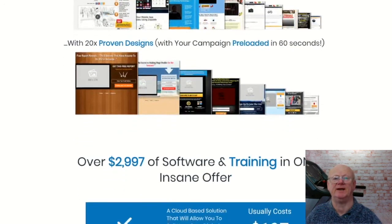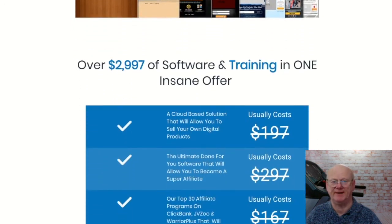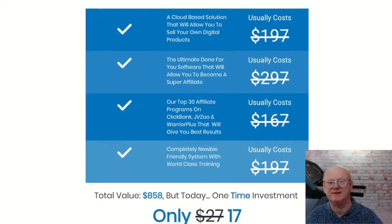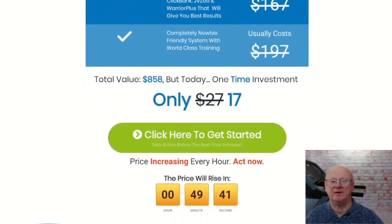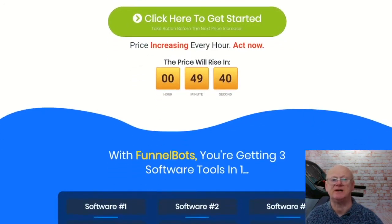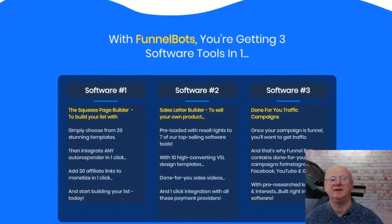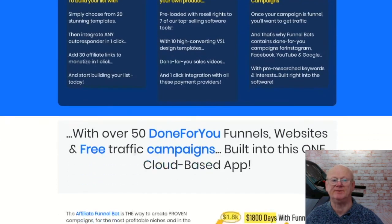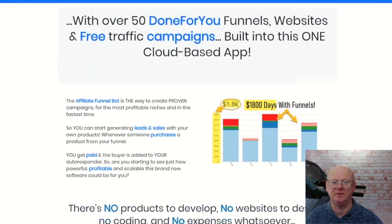Bonus one: step-by-step video training where you are going to be shown how to deploy these everything-done-for-you campaigns in seconds. Bonus two: the Quick Start PDF — it is going to make it easy to launch your very first funnel fast. Bonus three: as well as having everything already pre-installed and ready to go inside your online members area, you are also going to get the campaign zip file, which contains everything — the affiliate programs, all the links for all the products, etc. Bonus four, only available during the launch period: you are going to get permission to give these software bots away as free bonuses, making them ideal for building your lists fast. These lead magnets are really second to none — simply send traffic and you will have a paradise of a list.